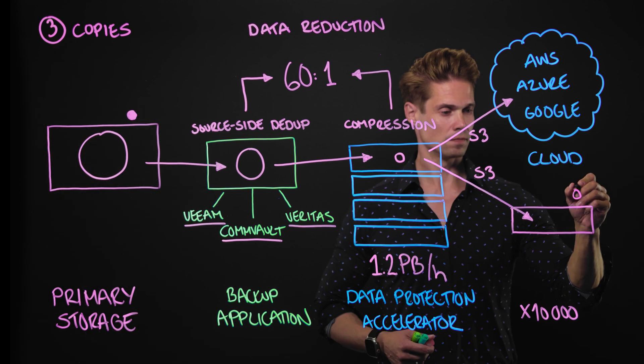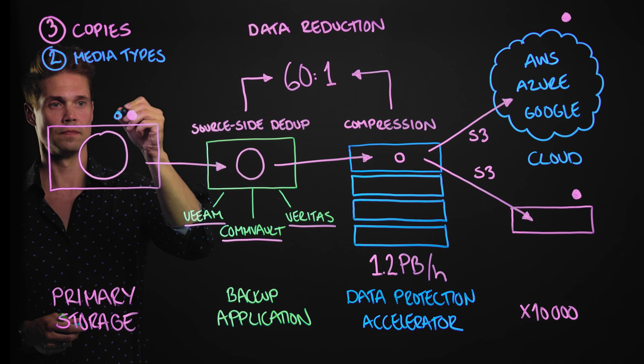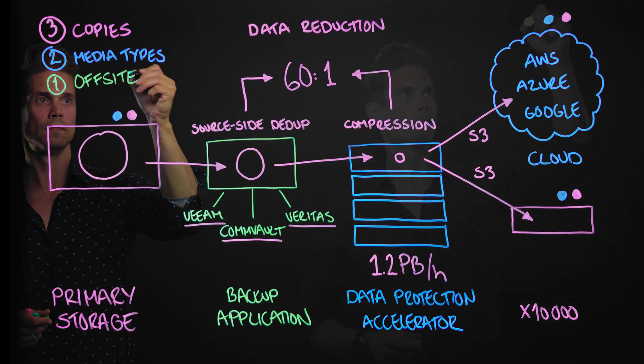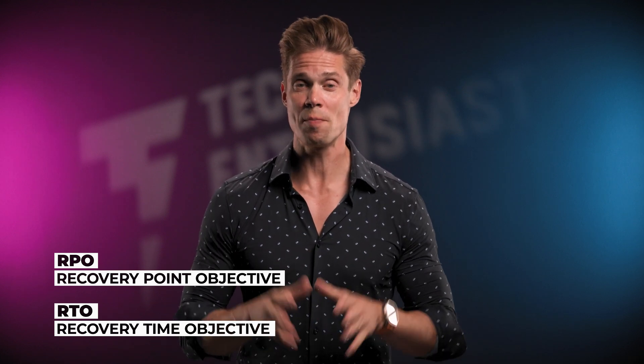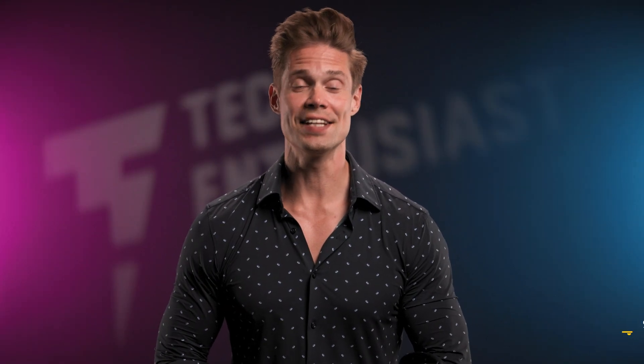We have three copies of data in primary storage, X10,000, and the public cloud — of which two are in different media types (primary storage and X10,000, also in public cloud), and one copy is off-site in the public cloud. RPO and RTO are some of the most important metrics measuring the effectiveness of your backup and recovery environment. HPE Alletra Storage MP X10,000 with the new Data Protection Accelerator Nodes dramatically improves both RPO and RTO, with less data being backed up and recovered faster. That's it from me this time — until the next time.